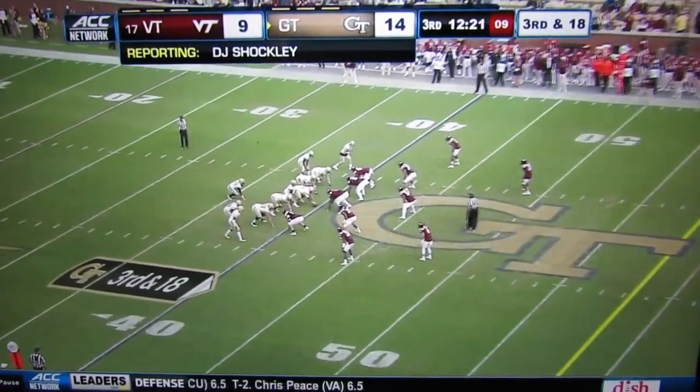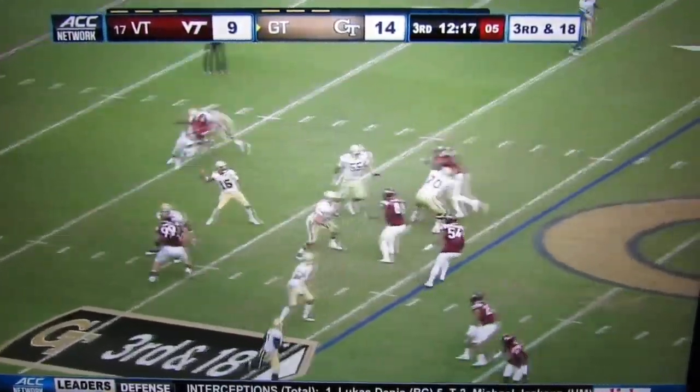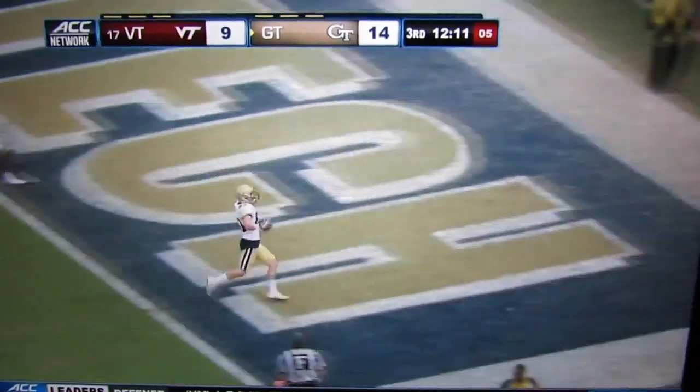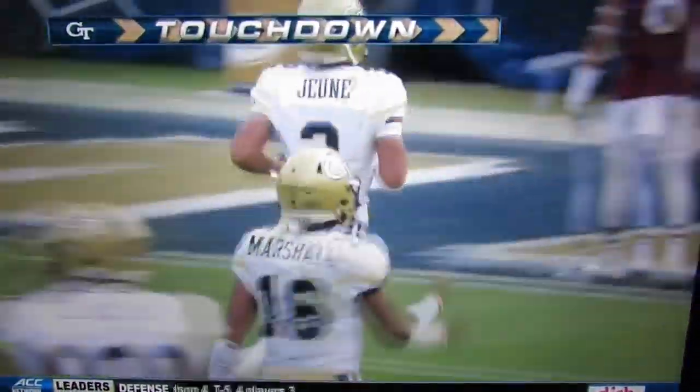He plays six yards deep just to get some clean leverage to see where the ball is. Marshall deep center of the field, he's got Stewart in stride — Brad Stewart to the end zone, it's a touchdown, Yellow Jackets.